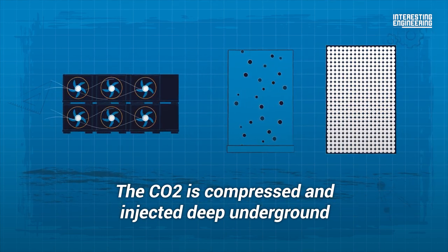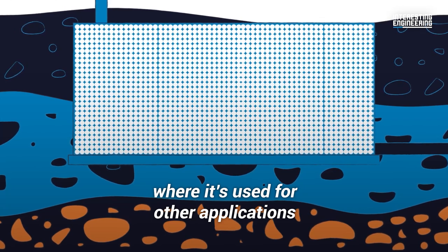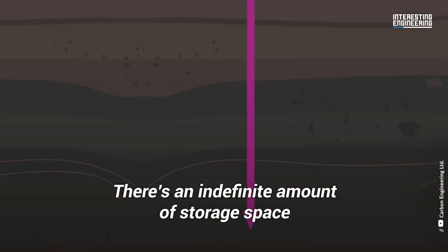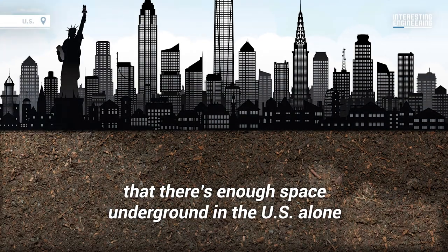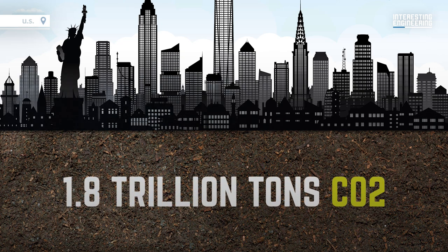The CO2 is compressed and injected deep underground, where it's used for other applications, stored, or in some conditions turns to rock over time. There's an indefinite amount of storage space to be found underground too. Research suggests that there is enough space underground in the U.S. alone to hold 1.8 trillion tons of CO2.